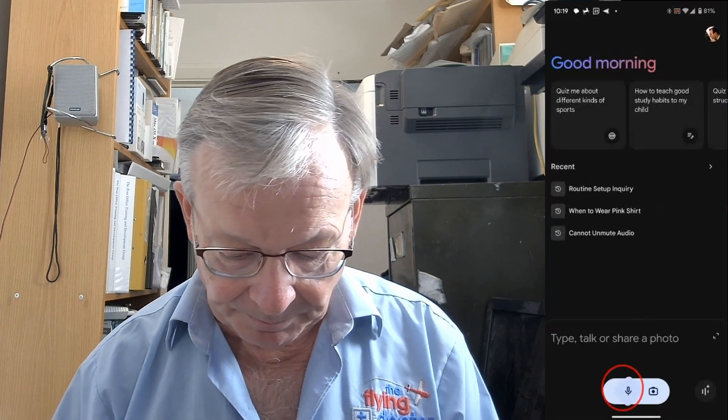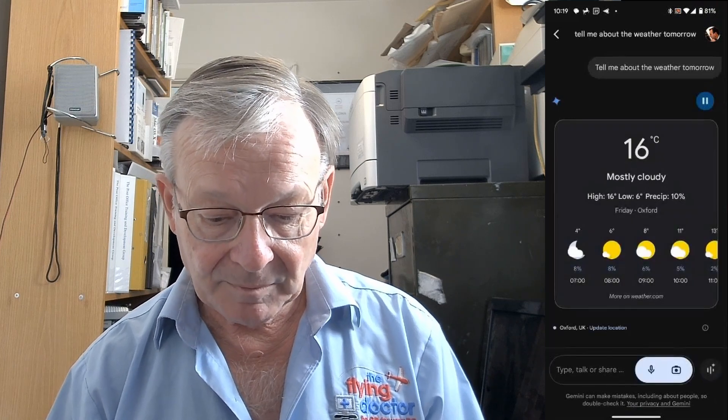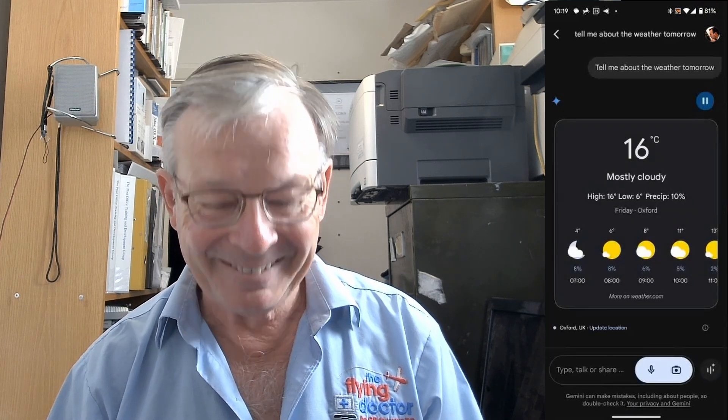Tap the microphone button and say: tell me about the weather tomorrow. The weather forecast for tomorrow — in Oxford it'll be mostly cloudy with a high of 16 and a low of 6. So it really is like talking to somebody, isn't it, because they got the levels slightly wrong.